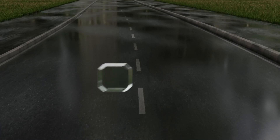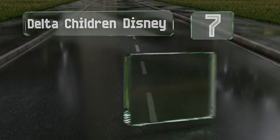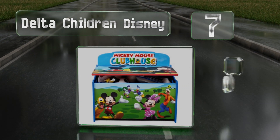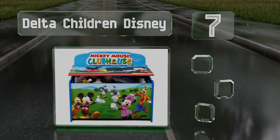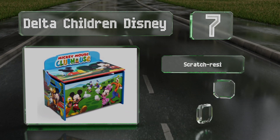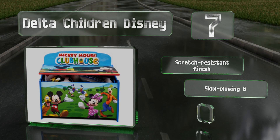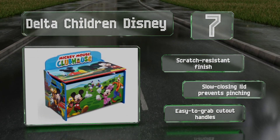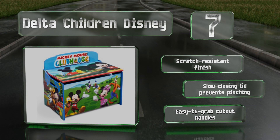At number 7, the Delta Children Disney will be a huge hit with every kid who loves Mickey, Minnie, Donald and the rest of the gang. This bright and colorful model starts the fun before the playthings have even been pulled out, and its smooth edges keep young skin safe. It comes with a scratch-resistant finish, a slow-closing lid that prevents pinching, and easy-to-grab cut-out handles.